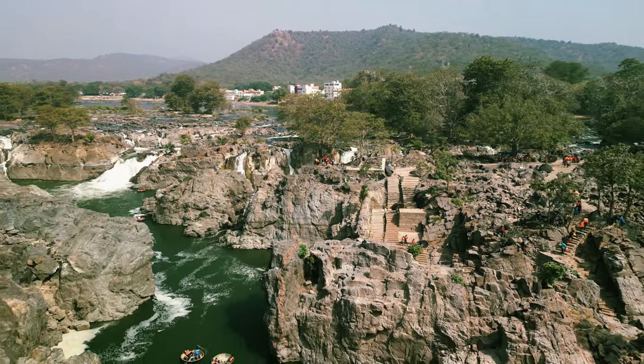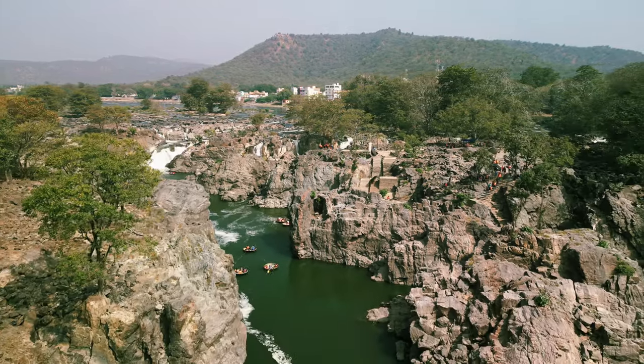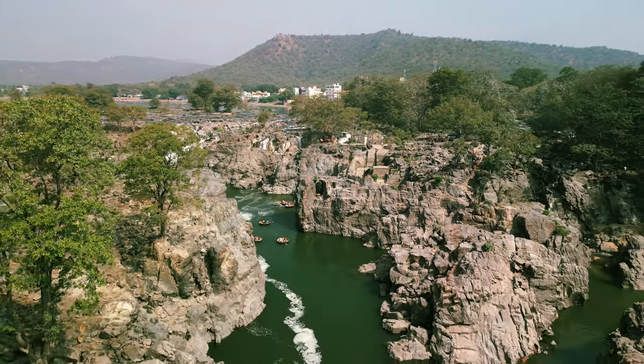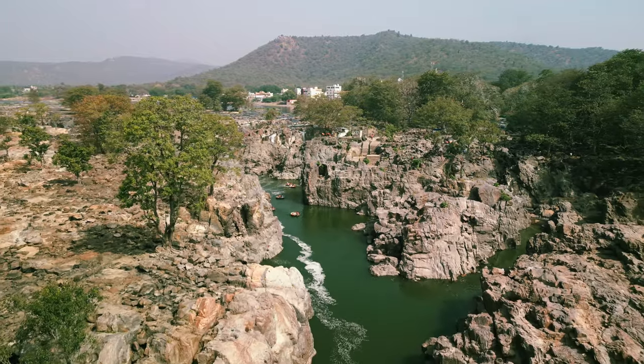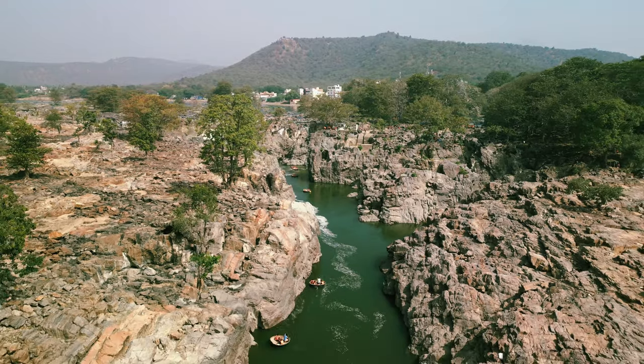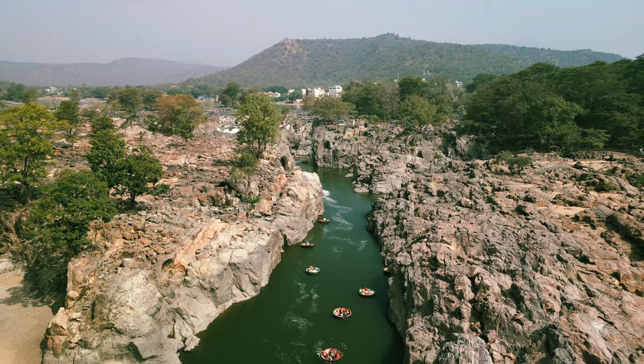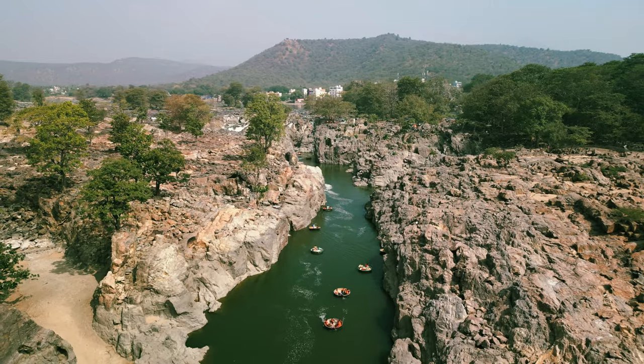This waterfall is surrounded by green forests and hills, making it a peaceful and scenic escape from busy city life. The area around the waterfall is also home to various wildlife species including deer, monkeys, and various birds, making it a great place for bird watching and wildlife observation.